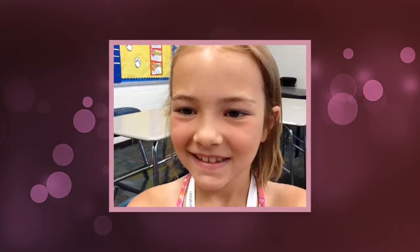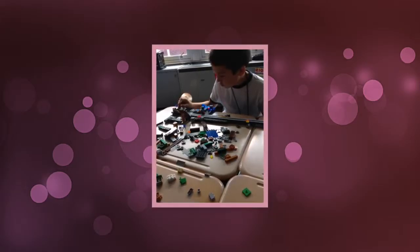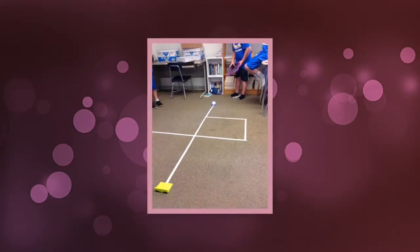This is me and I'm taking a picture of myself. This is a picture of someone building something in Minecraft. I took this picture in coding.